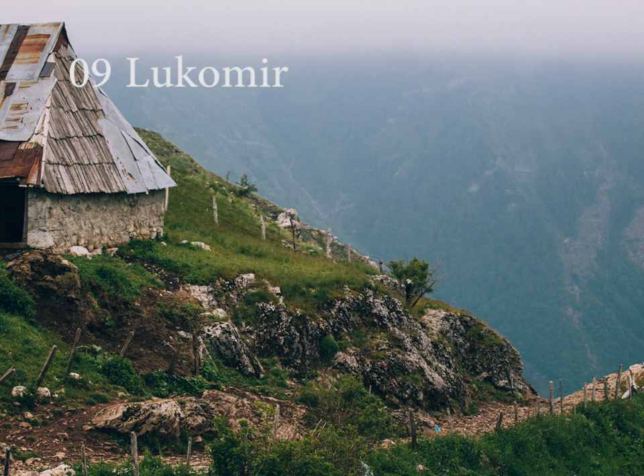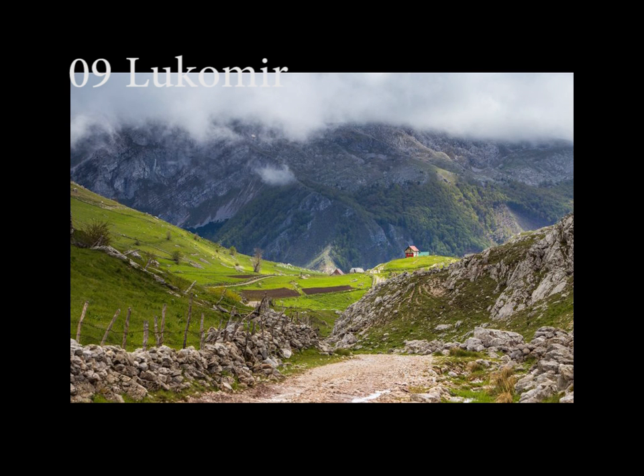Lukomir is the highest altitude and most remote village in Bosnia and Herzegovina. Lukomir sits at an altitude of 1,495 meters on the Bjelašnica mountain. The homes in the area are made of stone, while the roofs are composed of wooden tiles.